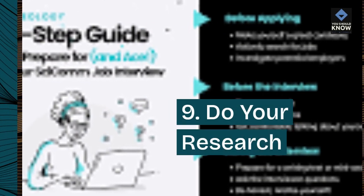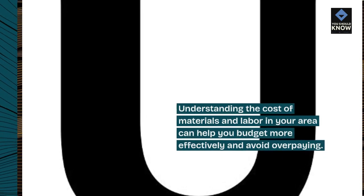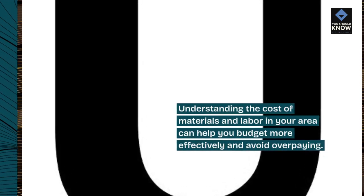9. Do your research. Understanding the cost of materials and labor in your area can help you budget more effectively and avoid overpaying.